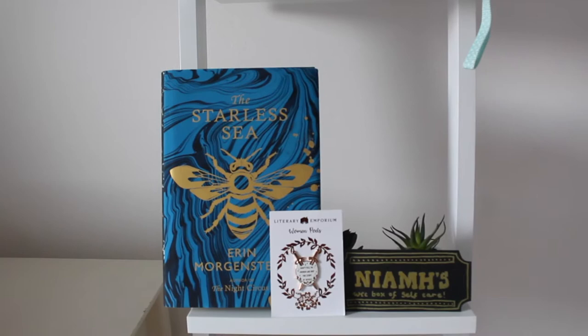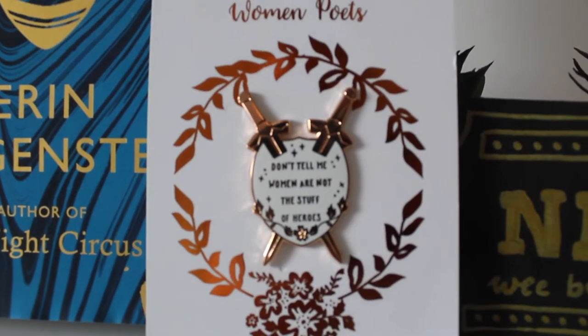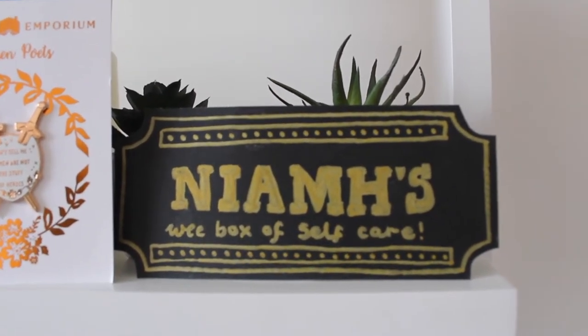I still haven't read this, but I loved The Night Circus when I was a teenager, so hopefully this is the same kind of thing. Letters from Laurie sent me this from Bookstagram, and it's so gorgeous. And this is part of a birthday present got to me by my friend Laura, who's a really good artist.